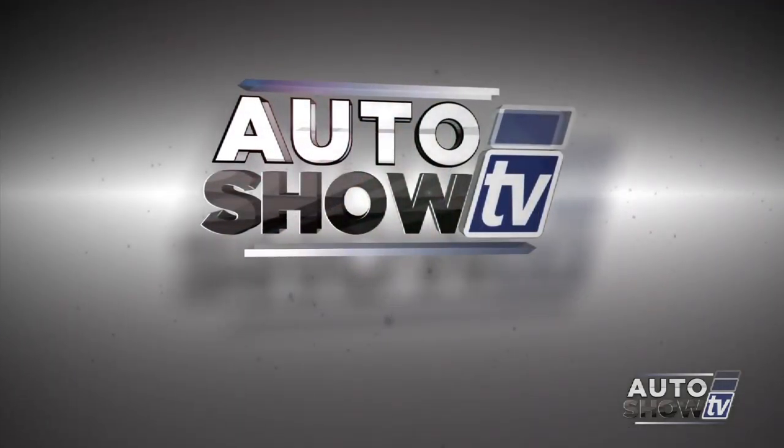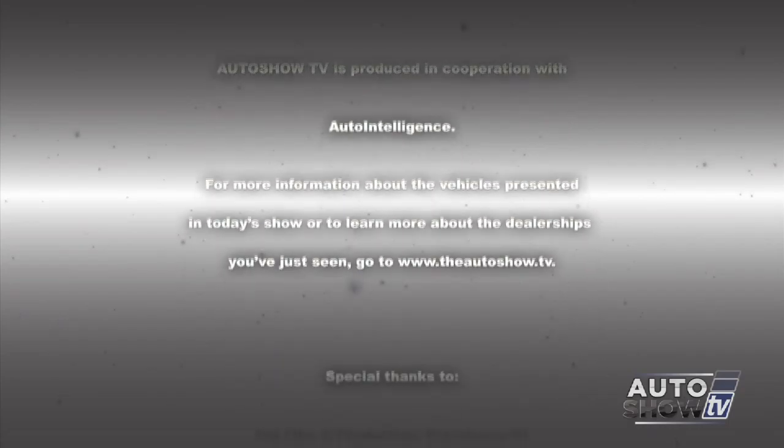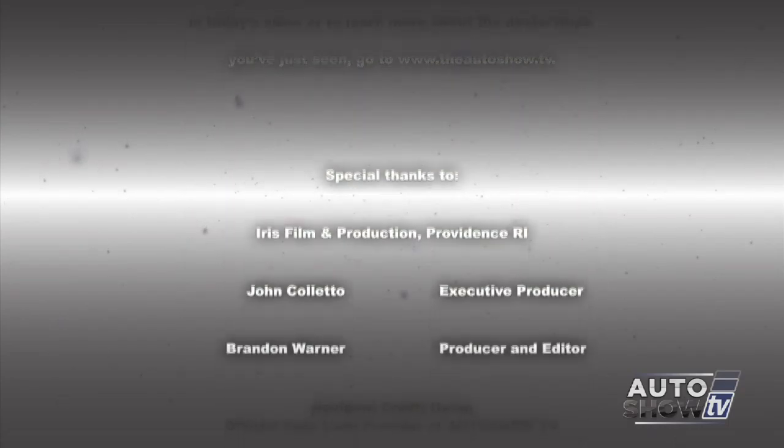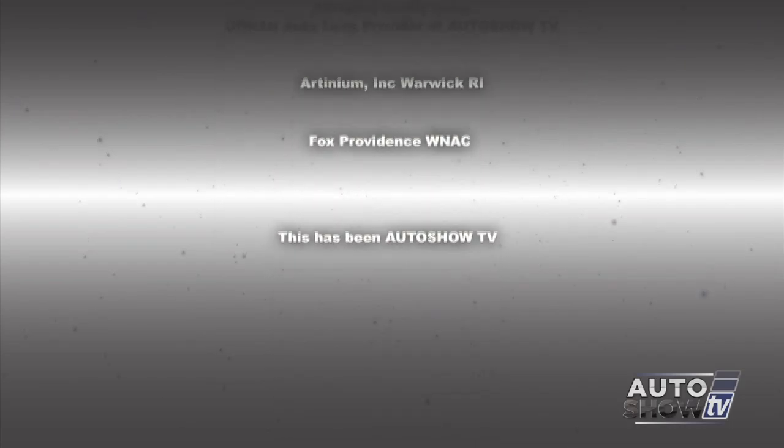We're wrapping it up this morning on Auto Show TV. If you'd like to learn more about the deals shown in Best Buys or anything else about the dealerships featured on Auto Show TV, go to our website at theautoshow.tv. I'm John Coletto — remember, don't drink and drive and don't text and drive. This has been Auto Show TV, produced in cooperation with Auto Intelligence. Thanks to our participating dealers and sponsors.